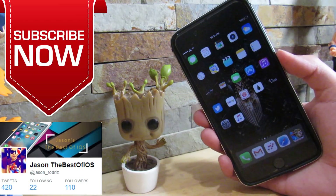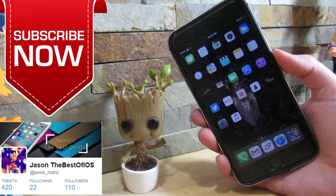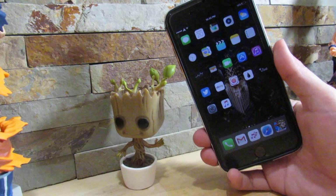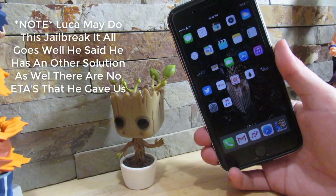What is up YouTube? It's Chase right here. I'm bringing some Jailbreak news that's been going around for the past couple of weeks, so let's get into it. A new JailbreakMe-type jailbreak is going to be released.